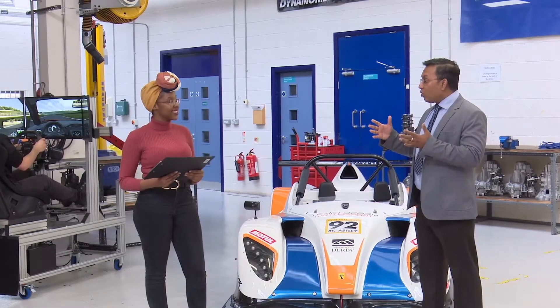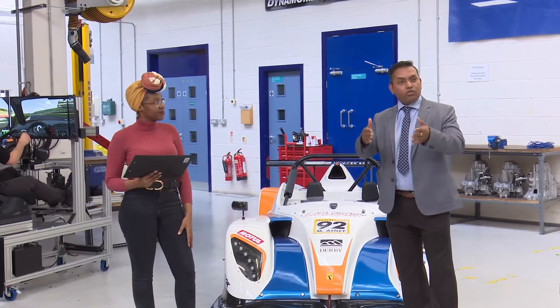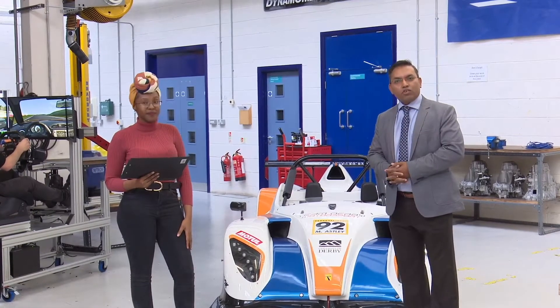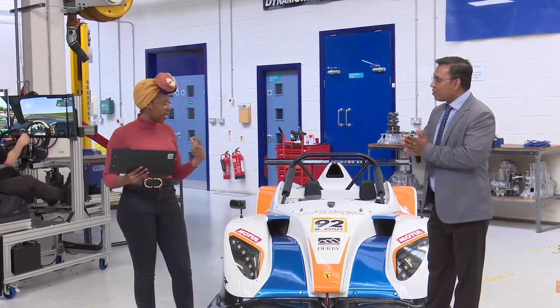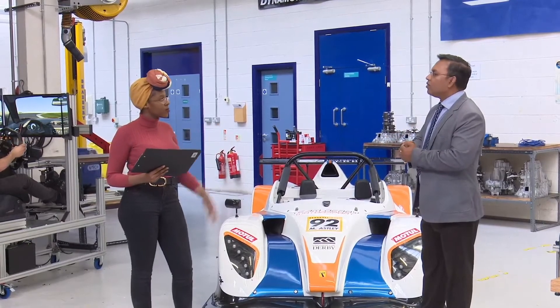These are really for our students to use for their teaching and for any extra-curricular activities like race events. You've probably heard about Formula Student — we get our students to use these facilities to prepare them for those events. And do you think that having a workshop like this is very important for students to gain experience?